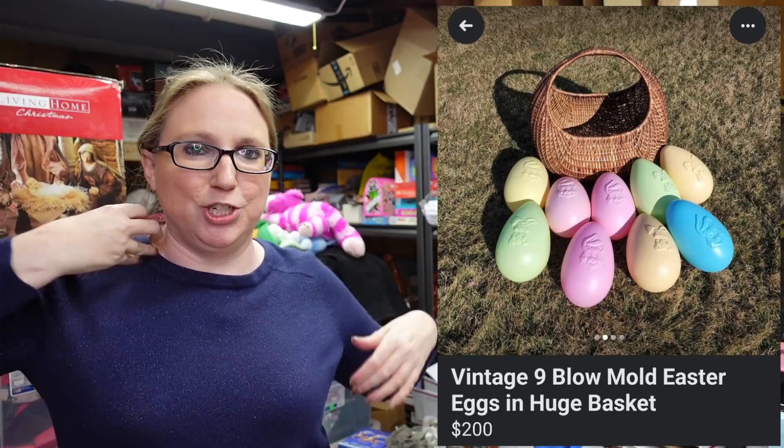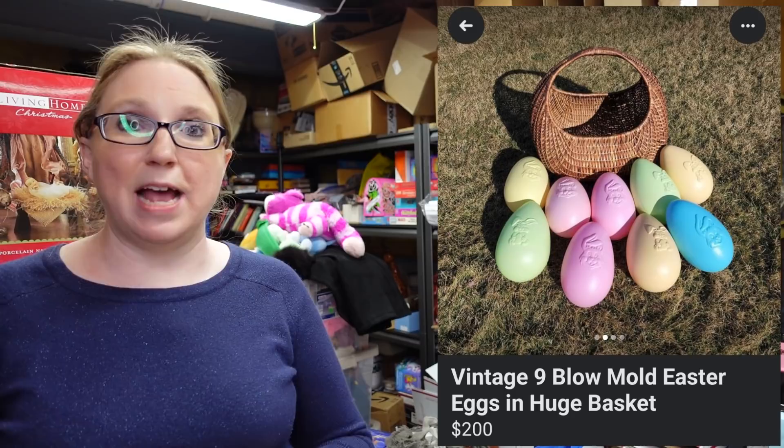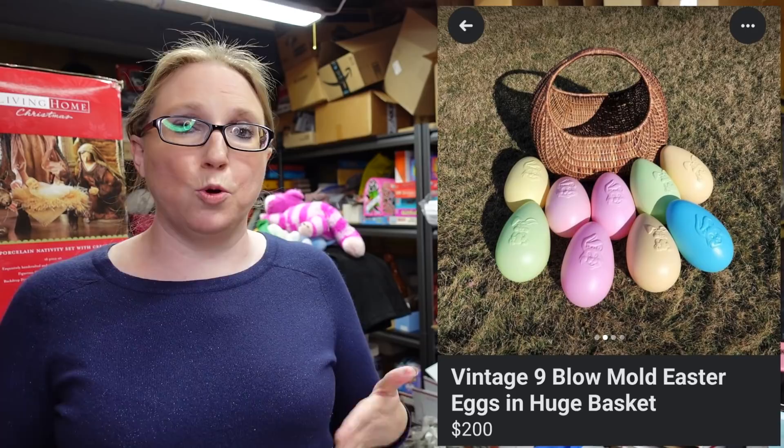This next item I don't actually have listed — we listed it locally on Facebook Marketplace because it's huge. We won this extremely large wicker Easter basket filled with old Easter egg blow molds. Absolutely amazing. We paid $54 for it and have it listed on Facebook Marketplace for $200. We thought it would be a really cool piece for local photographers to use as an Easter-themed prop. No one has shown any interest yet, but at some point the blow mold eggs may end up on eBay since they sell well there.